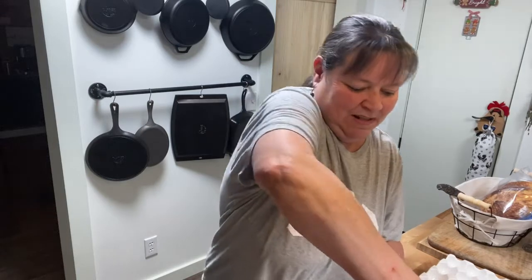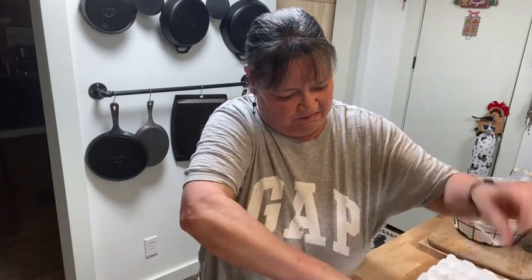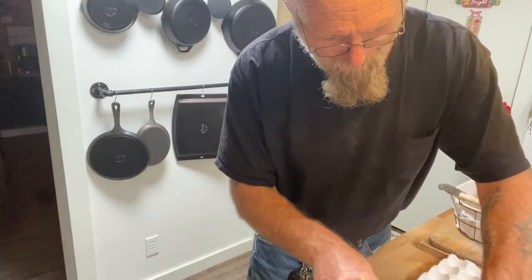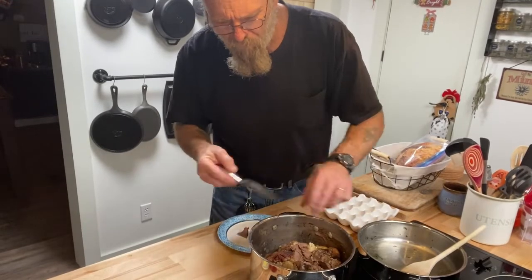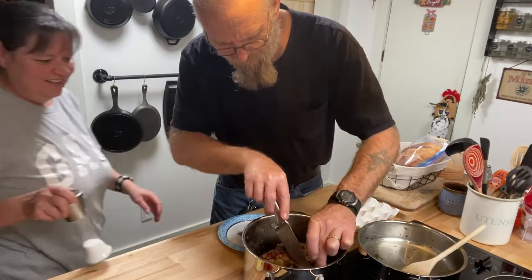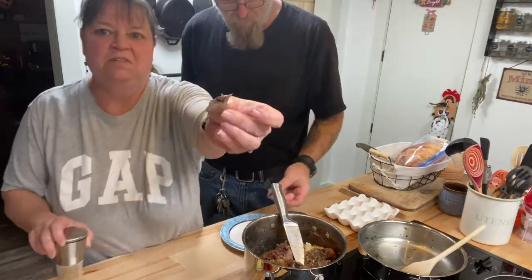Hey babe, you ready to come taste this? It definitely looks like dark beef liver. Like liver. Let me move this camera back so y'all can get Mike in the picture. It kind of has a liver smell to it, but not repugnant or anything like that. It's really dark — it looks like deer meat, kind of. Yeah, really dark.